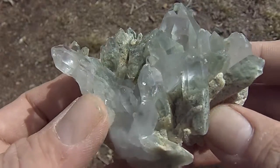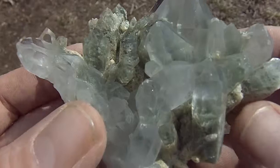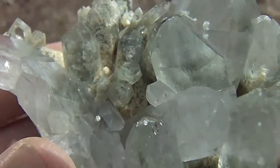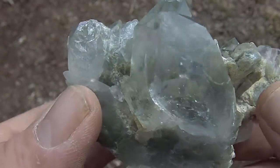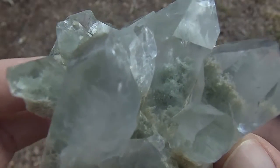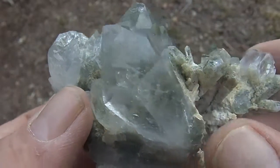Here's a beautiful quartz cluster from the Himalayan mountains. It has green phantoms in them and some chloride. You can see in some of the points. It's cloudy now but you can see how good the luster is on this cluster.